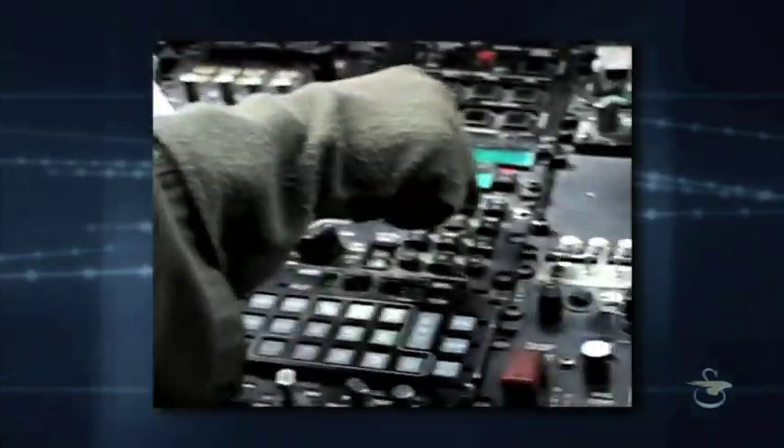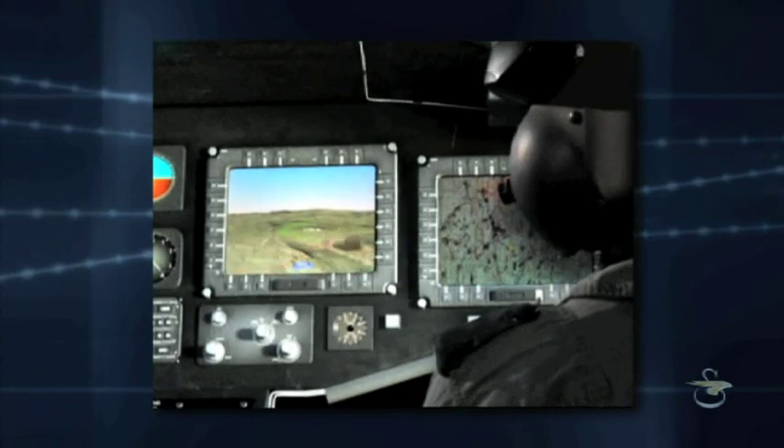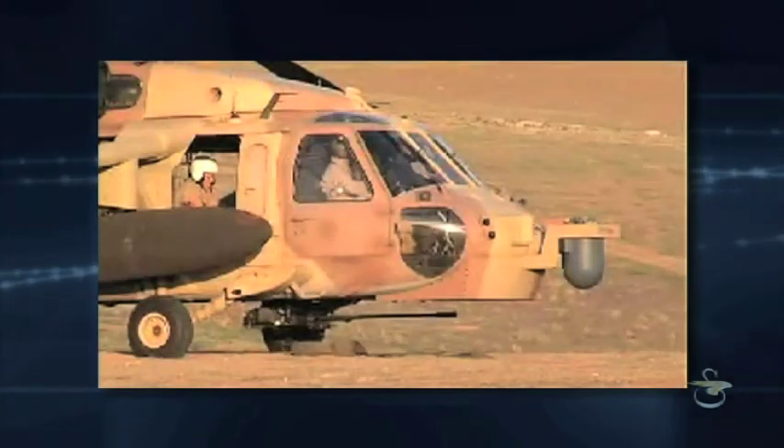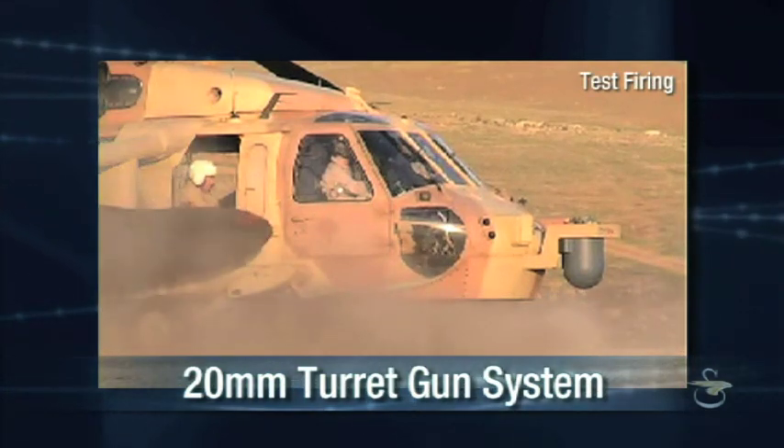The system facilitates better situational awareness, crew interaction, flight safety, and enhanced operational effectiveness. The armed demonstrator arsenal includes the Nexter 20mm turret gun system.